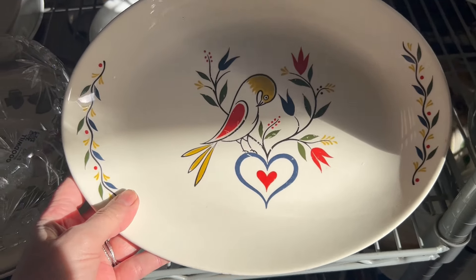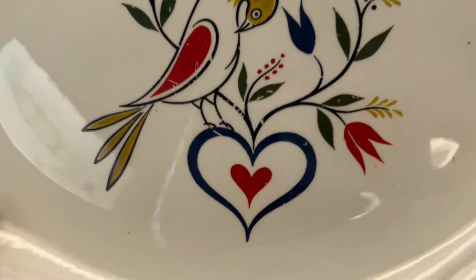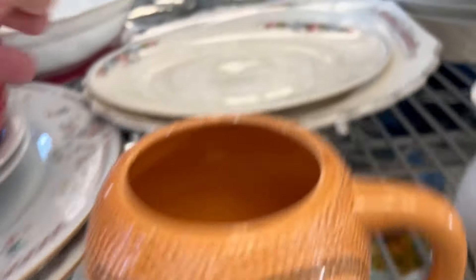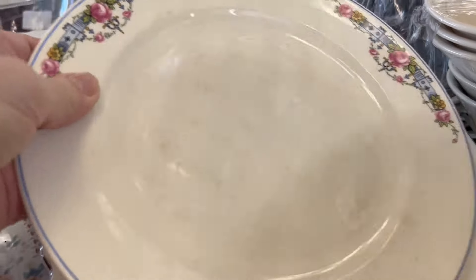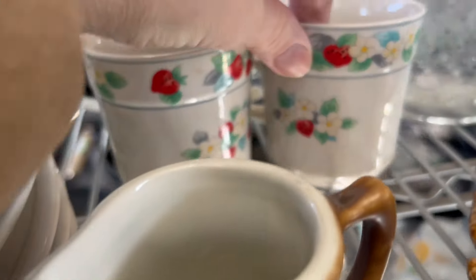I love this — it's so pretty. I love the colors and the bird. $2.99. Rhythm. These are some pretty plates and platters. Those are cute.